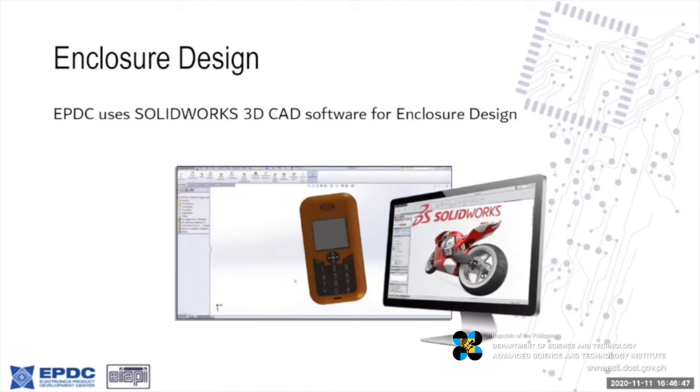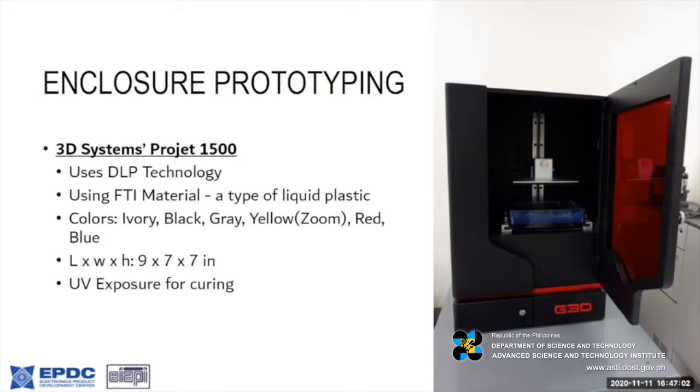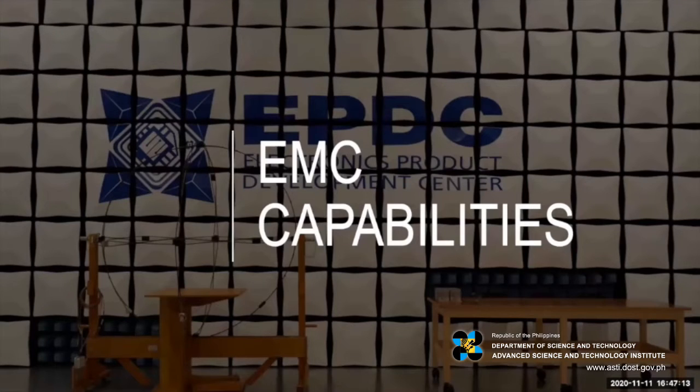On enclosure prototyping, we provide 3D scanning, enclosure design simulation, and enclosure design using SolidWorks 3D CAD. For 3D printing we're using a 3D Systems ProJet 1500. These are samples from our 3D printer.